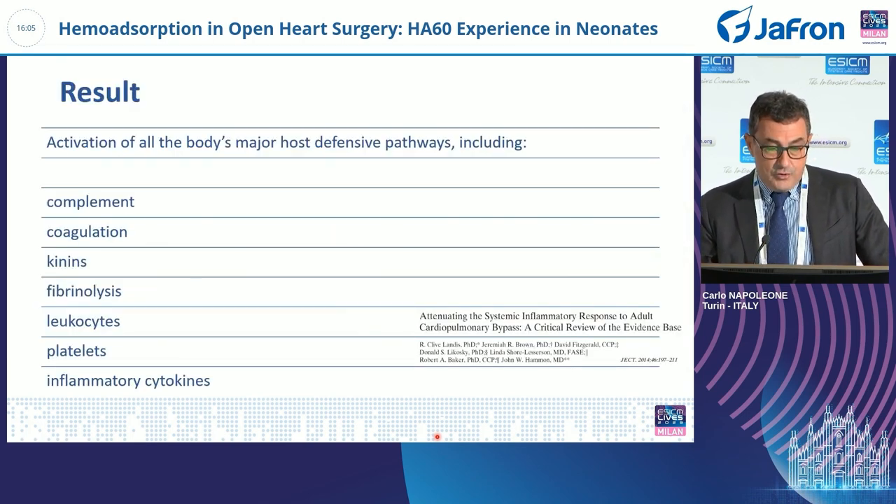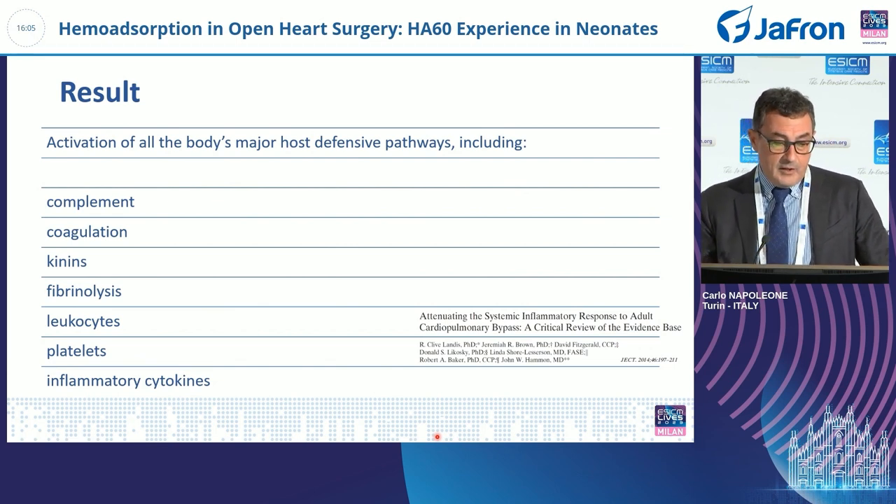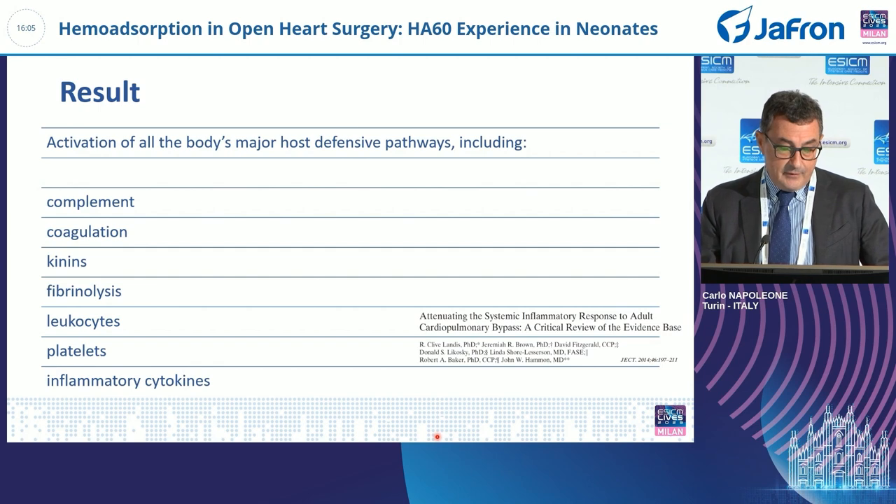The result is the activation of all the body's major host defensive pathways, including complement, coagulation, kinins, fibrinolysis, leukocytes, platelets, and inflammatory cytokines.